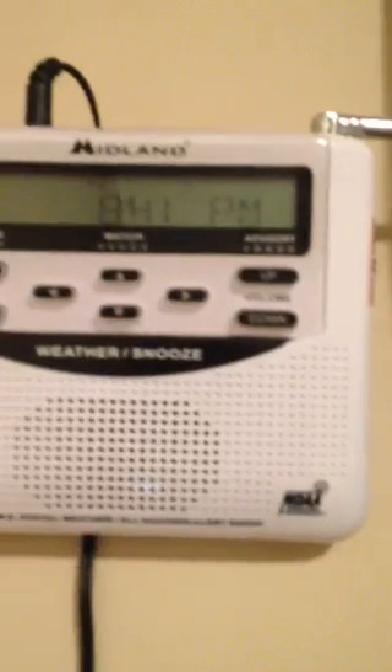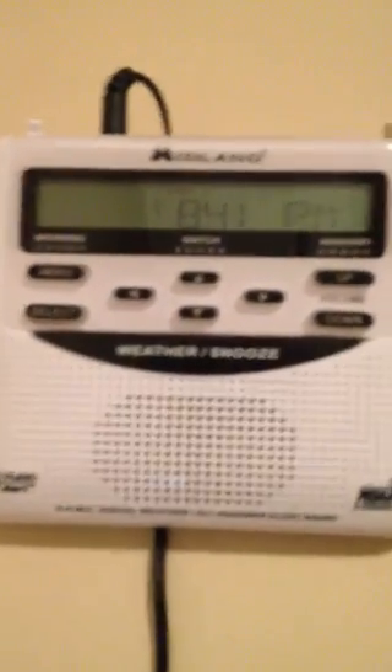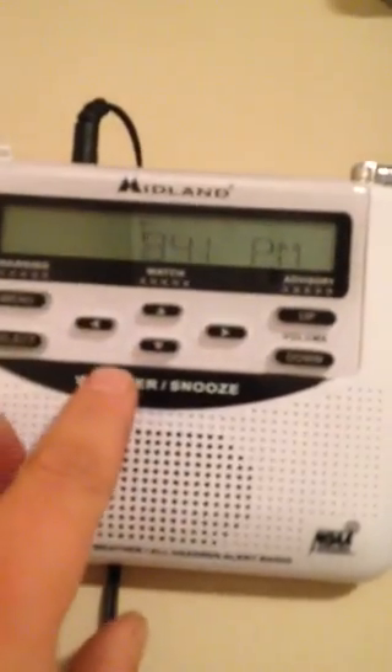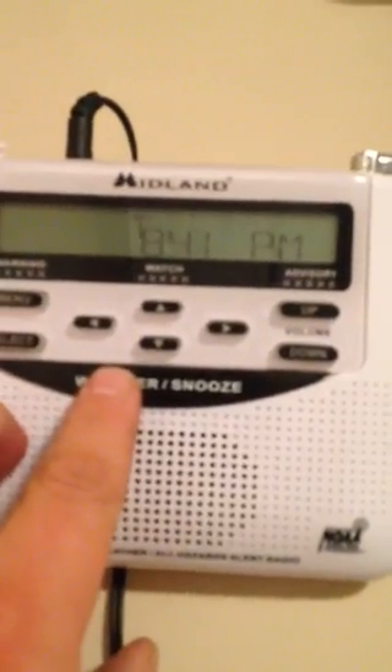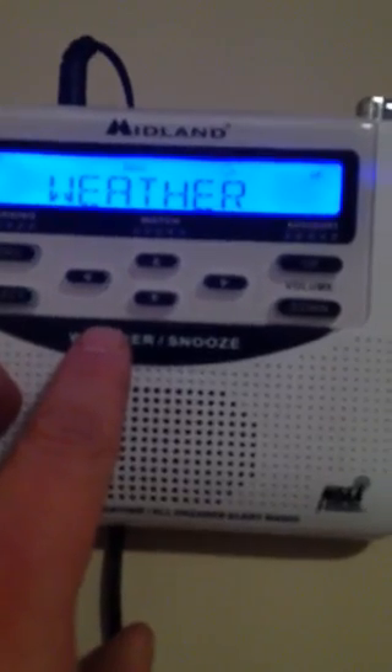This runs around the $30 mark. It's something you plug in, turn on, and forget. It stays on all the time. You find your regular NOAA channel, whatever it is in your area. Mine happens to be in French right now, but anyways, so there's that radio there.